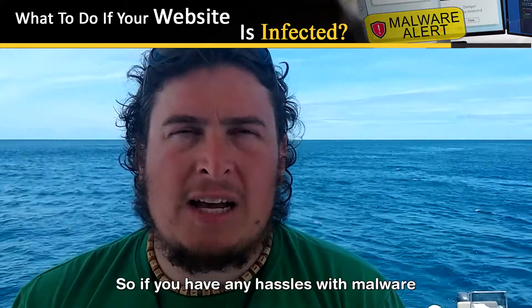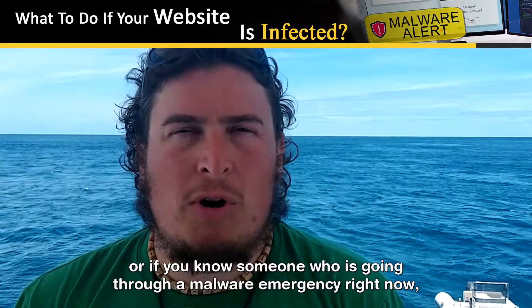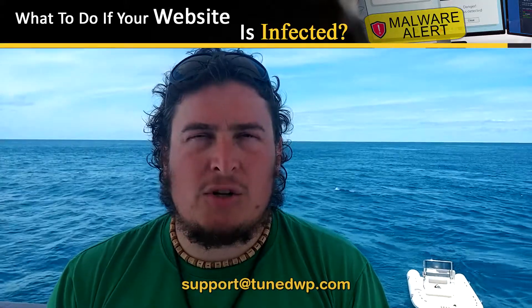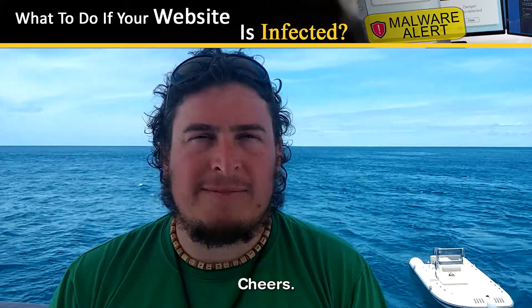So if you have any hassles with malware, or if you know someone who is going through a malware emergency right now, send them over to support@tunedwp.com and we'll get them cleaned up and make sure that doesn't happen to them again. Cheers.